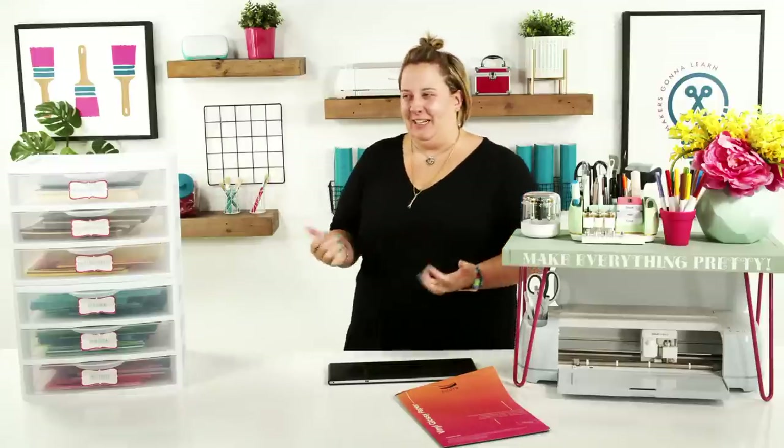Hello everyone, happy Monday! It is a good day here at Makers Gonna Learn. We have lots of friends here who are really excited about organization, which just warms my heart. As an anxiety-filled person, organization makes me feel like I have a little bit of control. I'm a control freak when it comes to organization — I feel very overwhelmed if there's a lot of clutter.